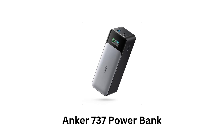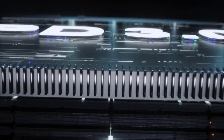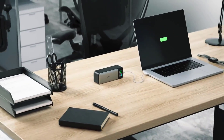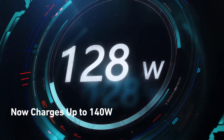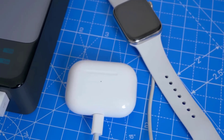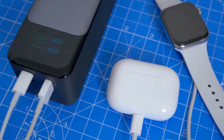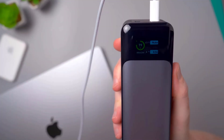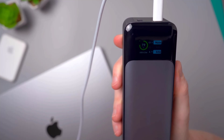Anker 737 Power Bank. It is equipped with the latest Power Delivery 3.1 and bi-directional technology, which ensures to quickly recharge devices with an ultra-powerful charge of 140 watts. It offers high capacity, featuring a 24,000 milliampere per hour battery, which can juice up an iPhone 13 almost 5 times and an Apple laptop 1.3 times.